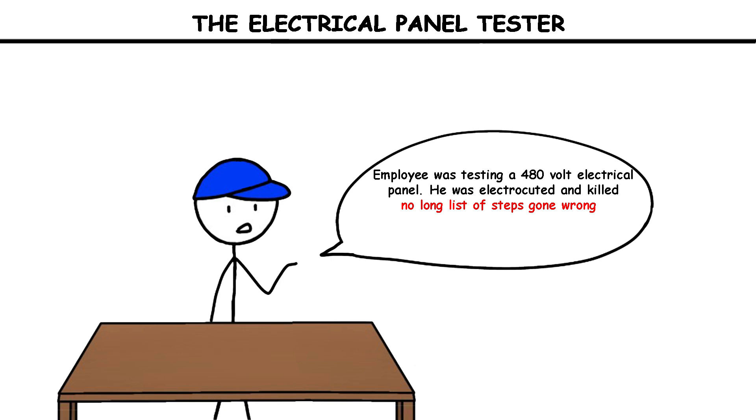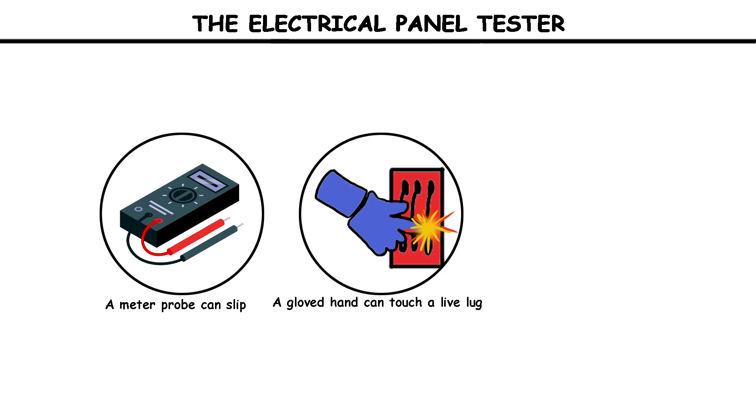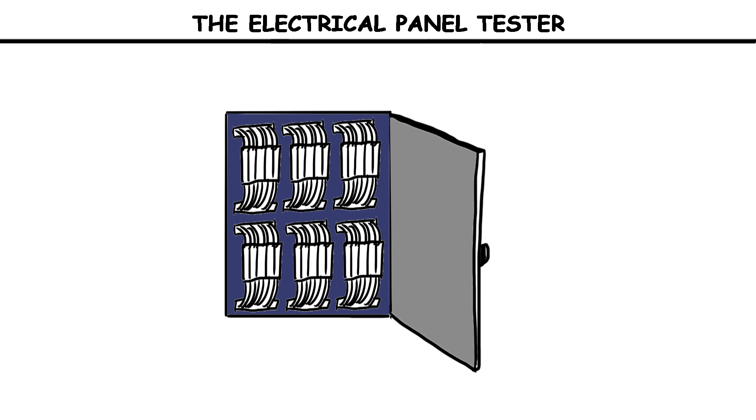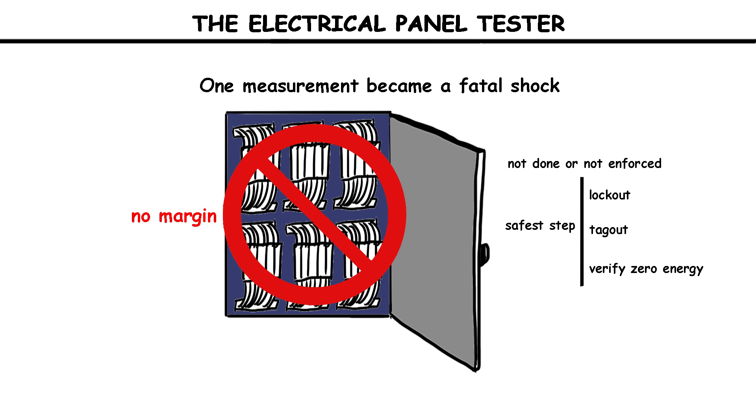There was no long list of steps gone wrong, no complex machinery failure. The fatal mistake was working live without absolute control of contact and approach. A meter probe can slip, a gloved hand can touch a live lug, a cuff can snag. In a live panel, there is no margin. The safest step — lockout, tagout, verify zero energy, and only then test — was not done or not enforced. One measurement became a fatal shock.